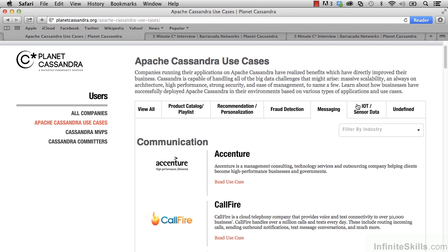This was just a quick look at some different companies and how they're using Cassandra and why. I encourage you to take a couple more minutes and look through these use cases. Click on 'Read Use Case' for companies that look interesting to you and might be similar to how you're thinking of using Cassandra.